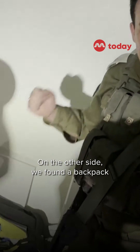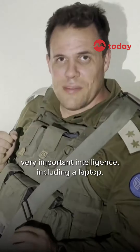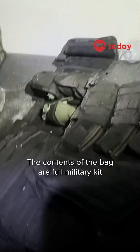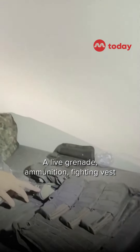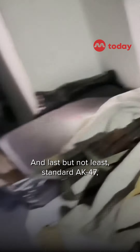On the other side we found a backpack with what appears to be very important intelligence, including a laptop, which we'll show you momentarily. The contents of the bag are a full military kit for one Hamas terrorist: a live grenade, ammunition, a fighting vest with insignia, boots, uniforms, and a standard AK-47.